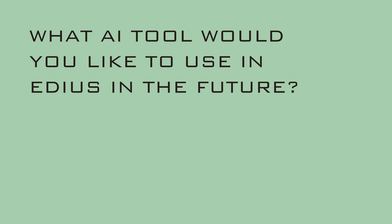Thank you for watching. What AI tool would you like to use in EDIUS in the future? Please send us your suggestions in the comment section below. Thank you.